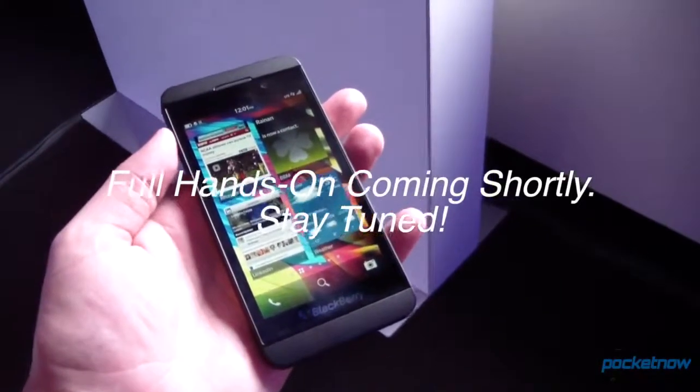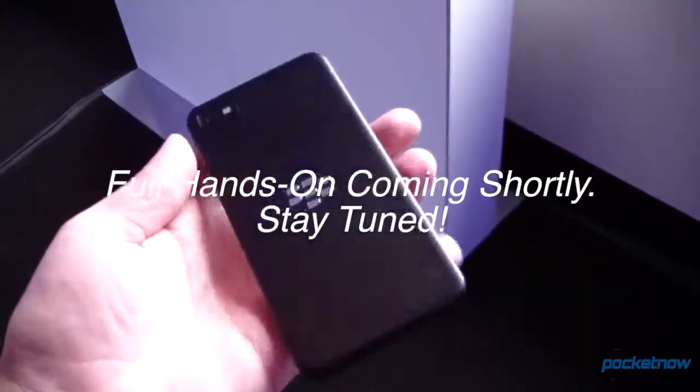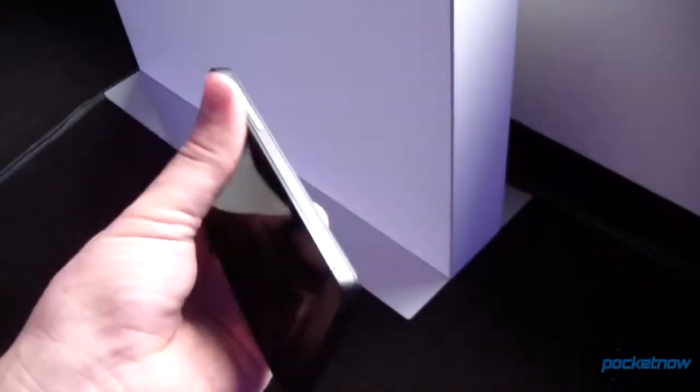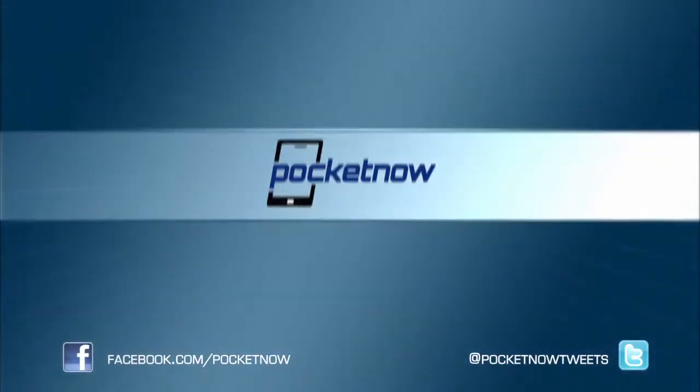It's quite light in the hand. I don't know the exact weight — you can check with the marketing reps, they have all the specs. But it is quite light; it's hard to tell whether or not it has a battery in it.